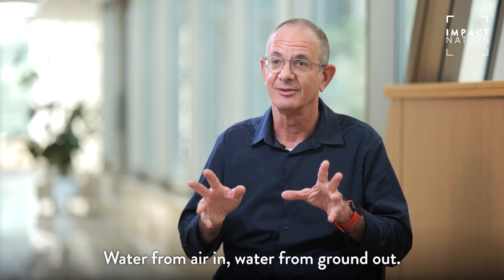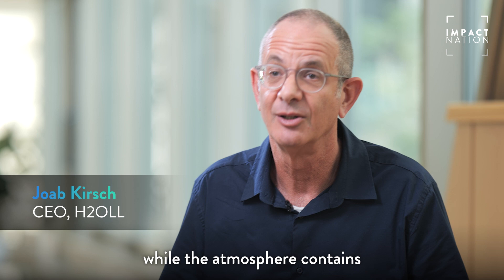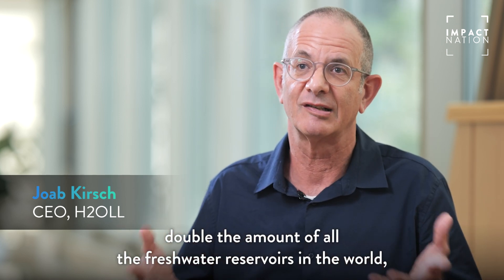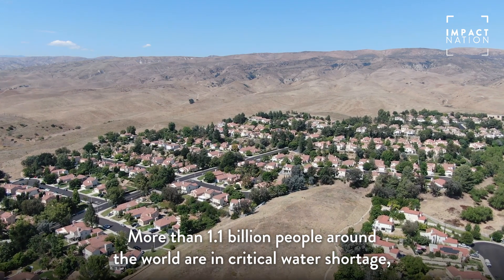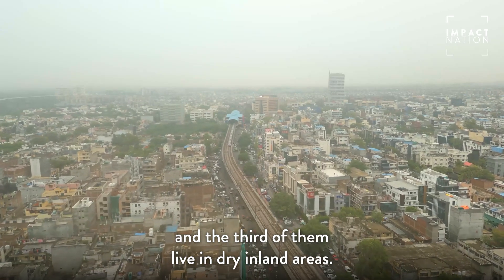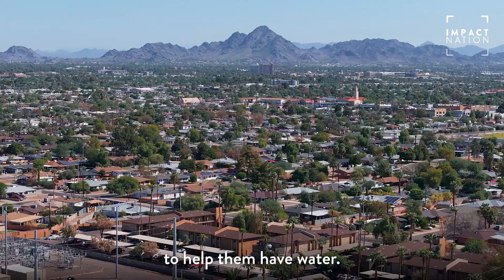Water from air in, water from ground out. We are running out of water from the ground, while the atmosphere contains double the amount of all the fresh water reservoirs in the world. We at H2O produce water out of the atmosphere. More than 1.1 billion people around the world are in critical water shortage, and a third of them live in dry inland areas. We are aiming at these 400 million people to help them have water.